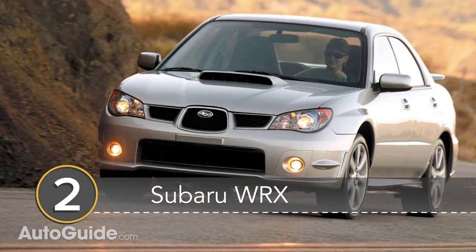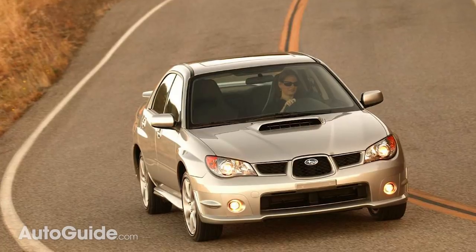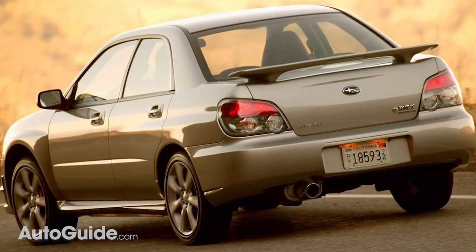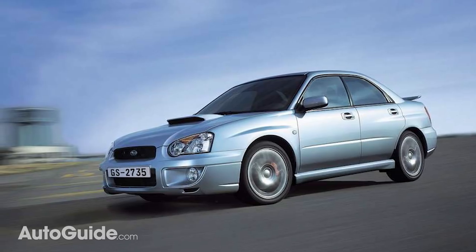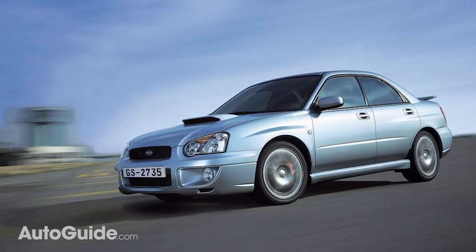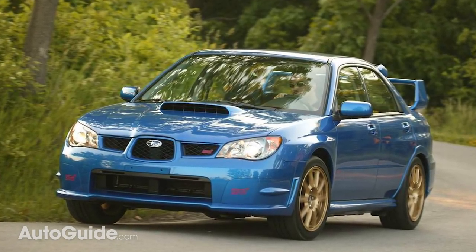Number 2 is an odd choice — the Subaru WRX. Want all-wheel drive in four doors? The Subaru WRX is made for you. Like the Miata and the Mustang, there are several examples spanning across generations, so if you're not a fan of one model's particular styling, you have plenty to choose from. And if you're really lucky, you might even find yourself an STI model for $10,000.